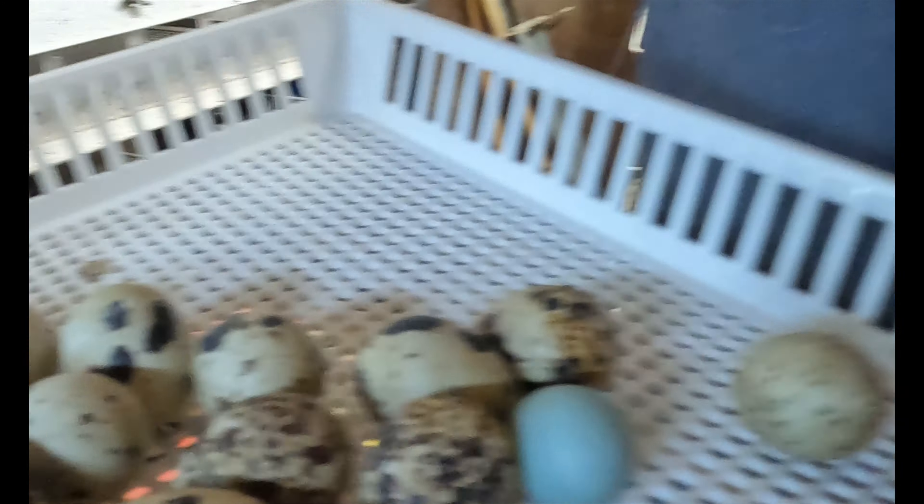Over there I've planted some dill - it's still coming up so I need to plant some more. My granddaughter loves pickles so I'm going to make her some pickles.